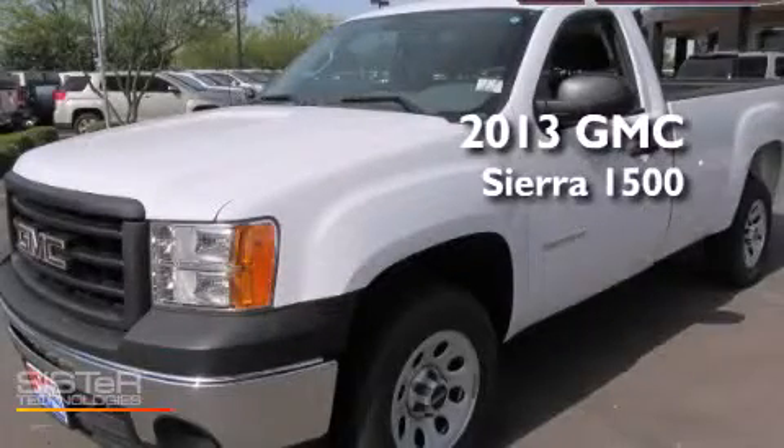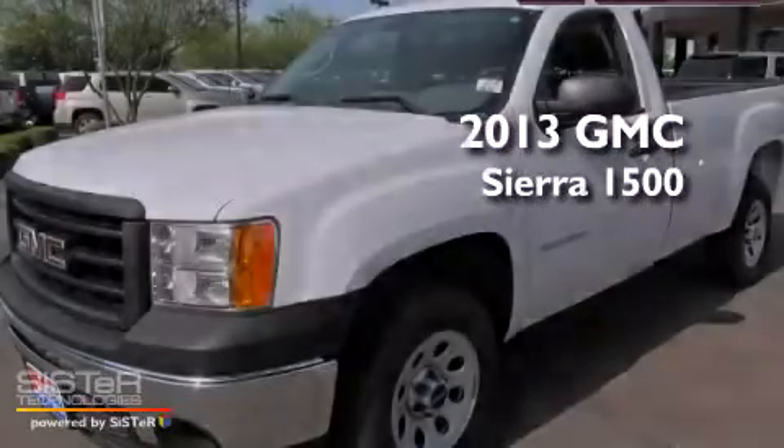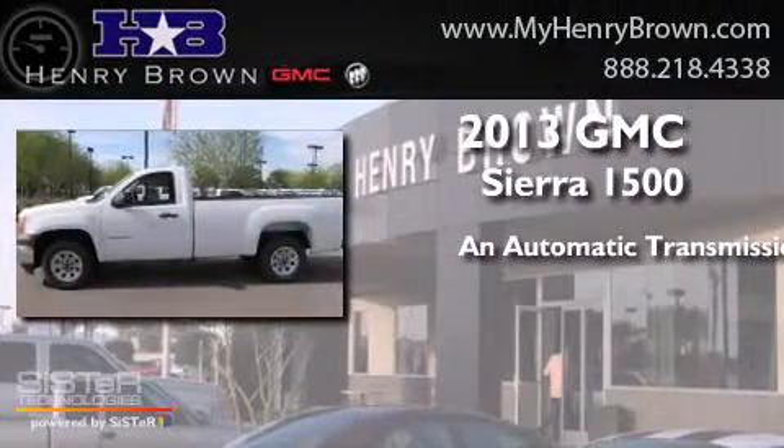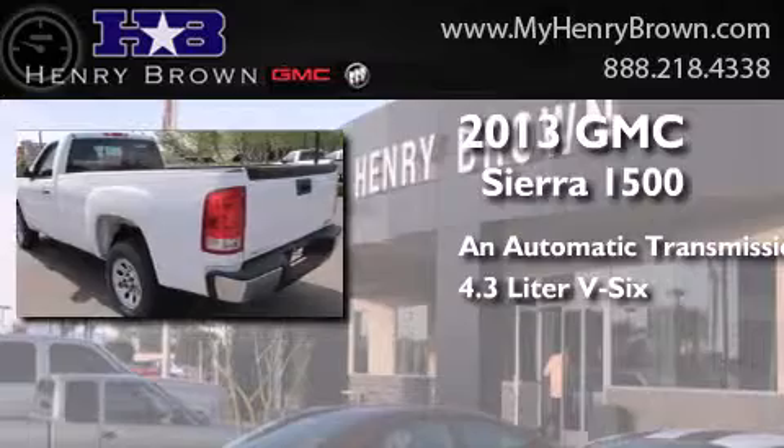This is a 2013 GMC Sierra 1500. This truck has an automatic transmission and a 4.3 liter V6.